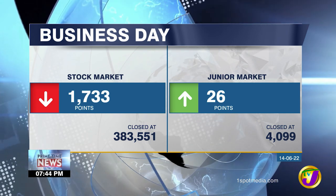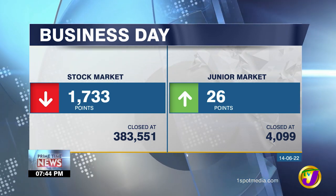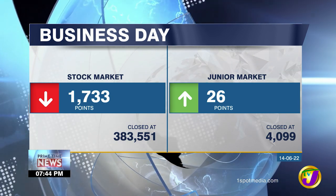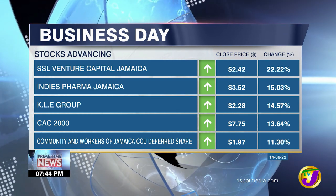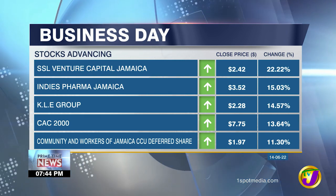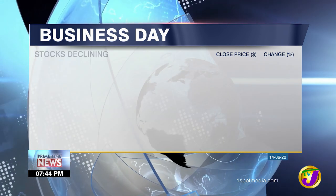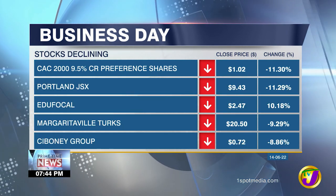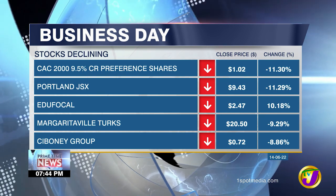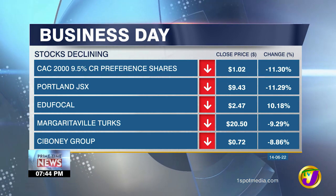The JSE index declined by 1,733 points today, while the junior market index advanced by 26 points. Among today's winners were SSL Venture Capital, Jamaica Indus Pharma, Jamaica KLE Group, CAC2000, and Community and Workers of Jamaica CCU Deferred Shares. Among the losers were CAC2000 9.5% Cumulative Redeemable Preference Shares, Portland JSX, Edufocal, Margaritaville Turks, and Siboney Group.